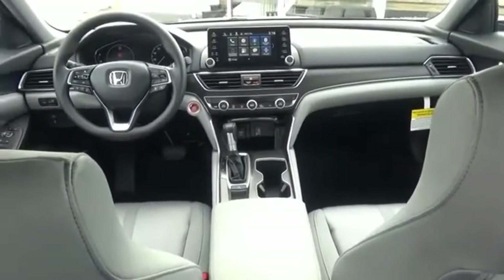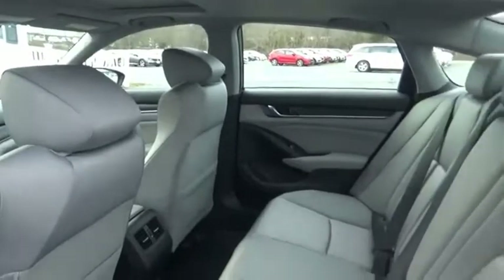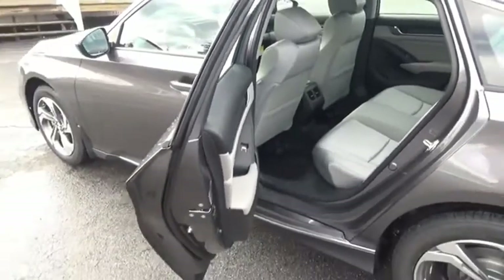Ingeniously simple, yet overflowing with luxury and technological creativity. All that and more in the Accord. A vehicle like this doesn't come along every day. Come in and get it before someone else does.